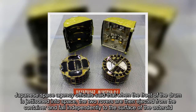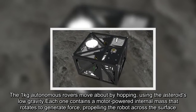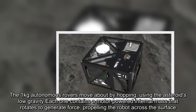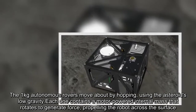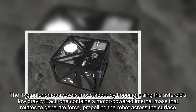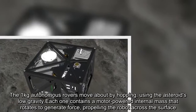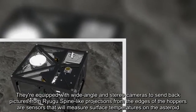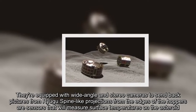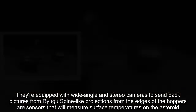The 1-kilogram autonomous rovers move about by hopping, using the asteroid's low gravity. Each one contains a motor-powered internal mass that rotates to generate force, propelling the robot across the surface. They're equipped with wide-angle and stereo cameras to send back pictures from Ryugu. Spine-like projections from the edges of the hoppers are sensors that will measure surface temperatures on the asteroid.